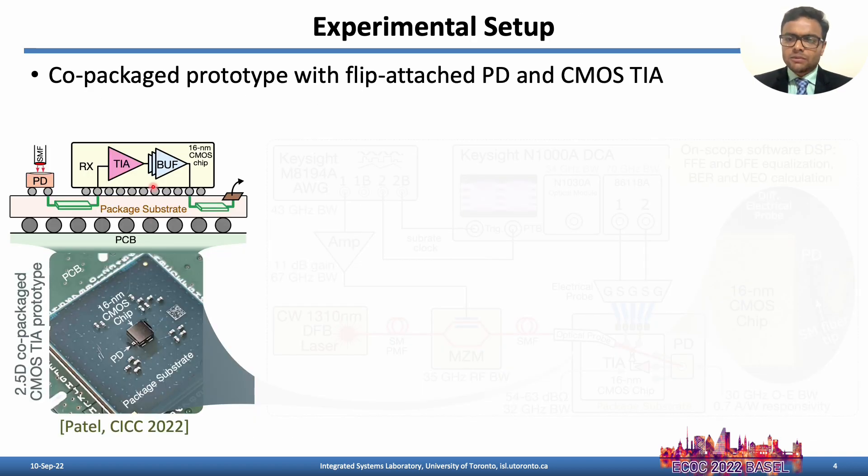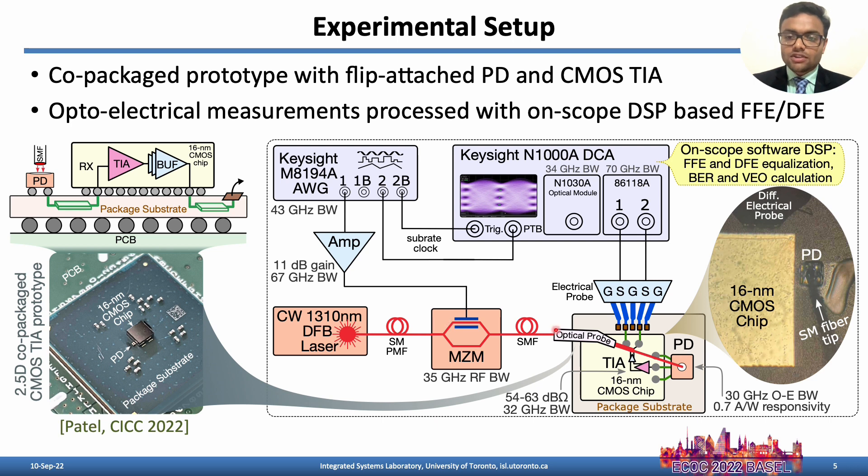Here's the experimental setup with a co-packaged prototype with flip-attached 30 Gbps PD and 32 Gbps CMOS TIA, where the details of this prototype are presented in CICC 2022. An external laser source, 35 Gbps Ethernet modulator with AWG, and external amplifier are used to generate the desired optical data pattern. Measurements are then processed with on-scope DSP-based FFE and DFE, where the bit error rate and vertical eye opening are calculated.